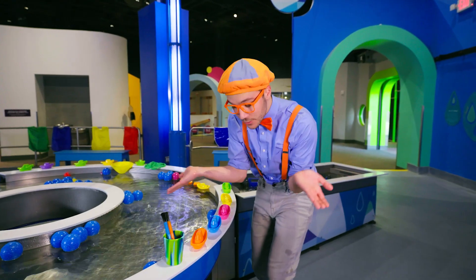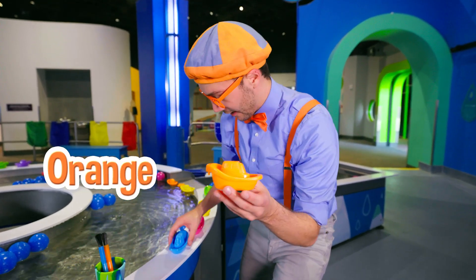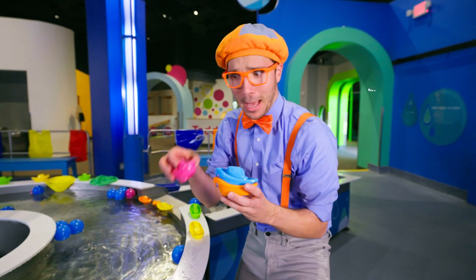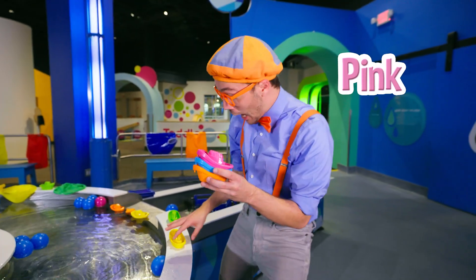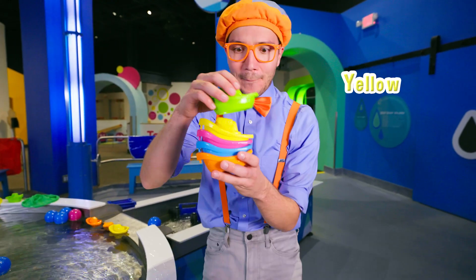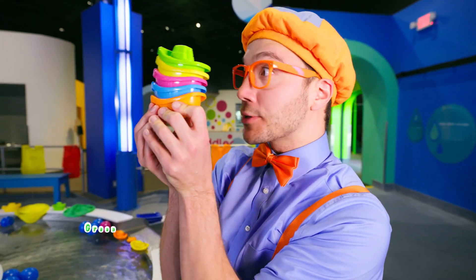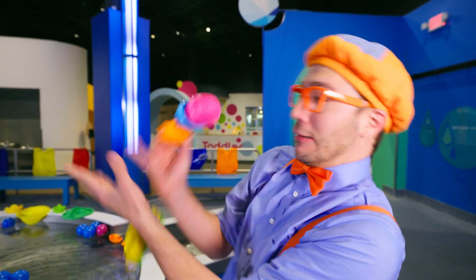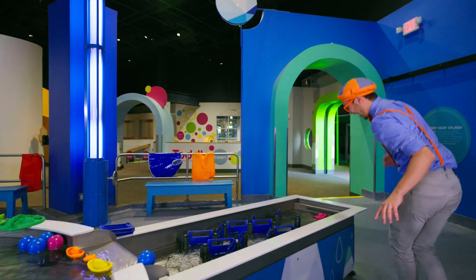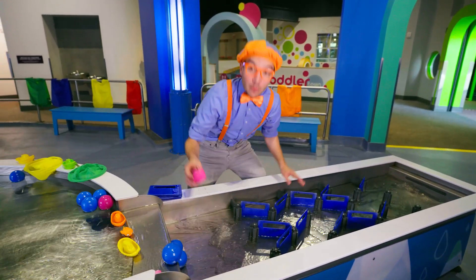There are so many colorful boats here! We have an orange boat, a blue boat, a pink boat, a yellow boat, and a green boat! It's a tower of boats! And look at this — it's a stream where the boats can go down!